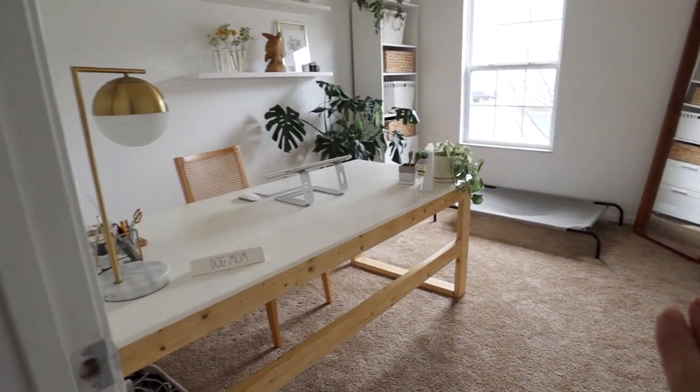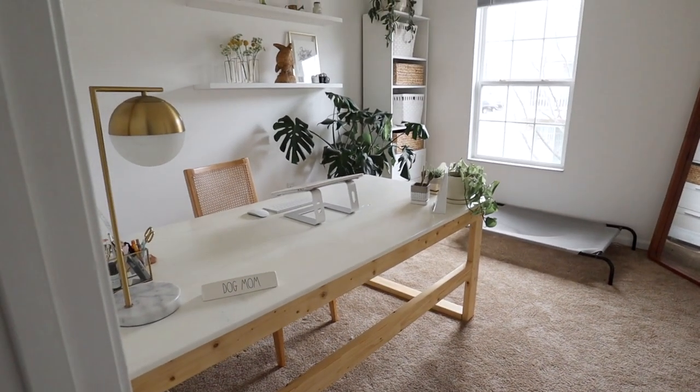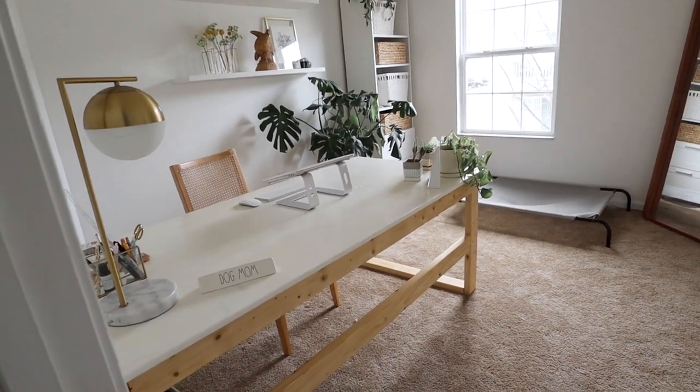All right, guys, so I'm going to walk you through this entire space and show you what everything is used for and give you a little rundown of my entire office.